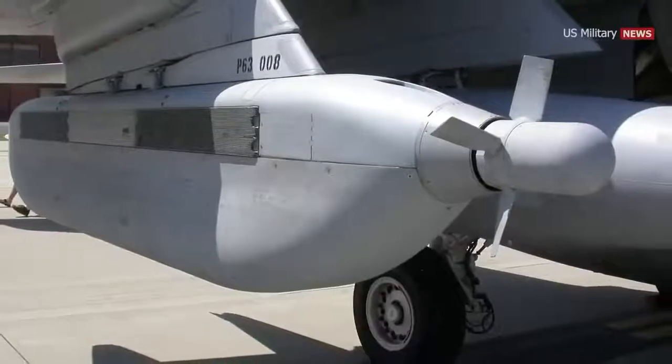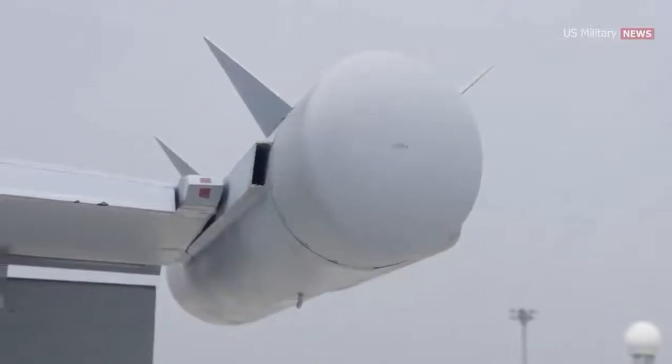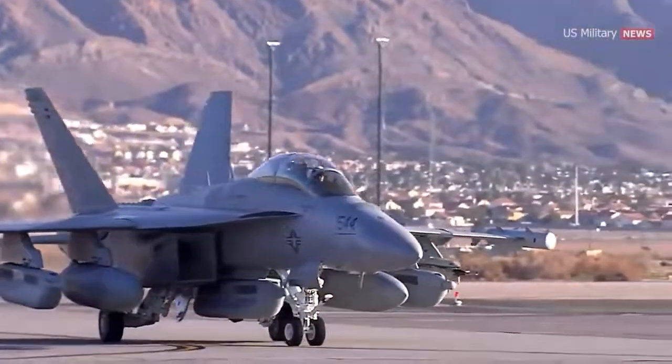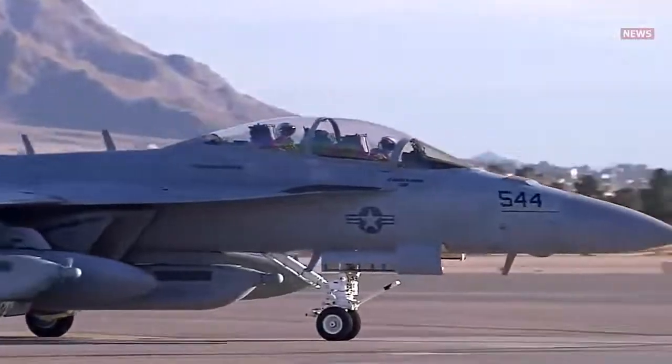Block 1 Growlers are equipped with up to three ALQ-99 radar jamming pods, along with an ALQ-218 receiver and a Raytheon ALQ-227 communication countermeasure system that's mounted in what's typically the F/A-18's gun bay.